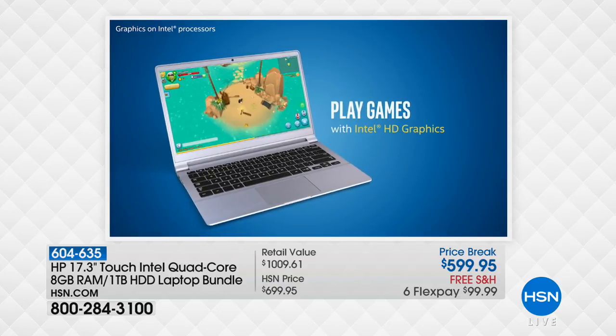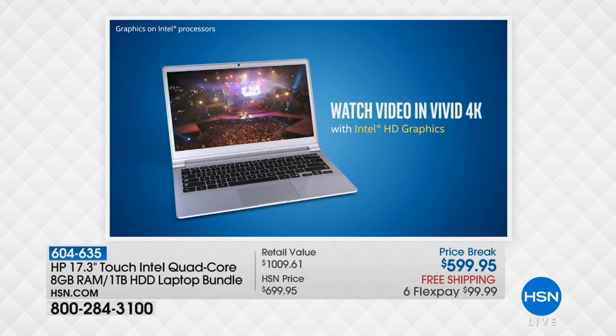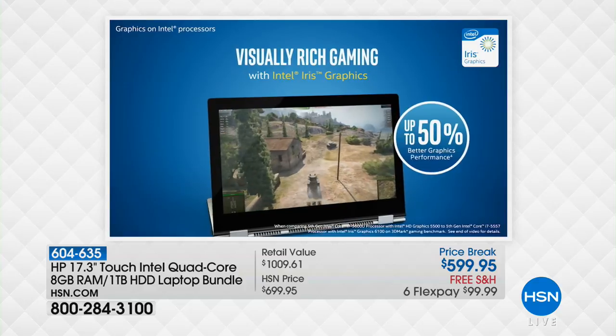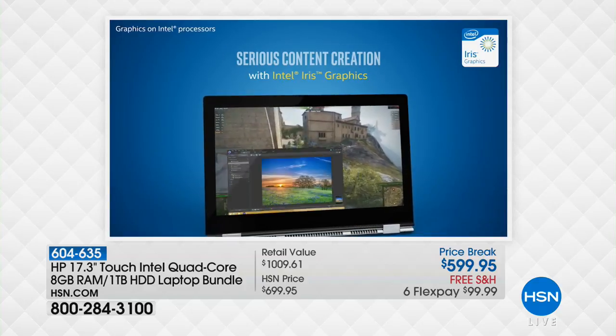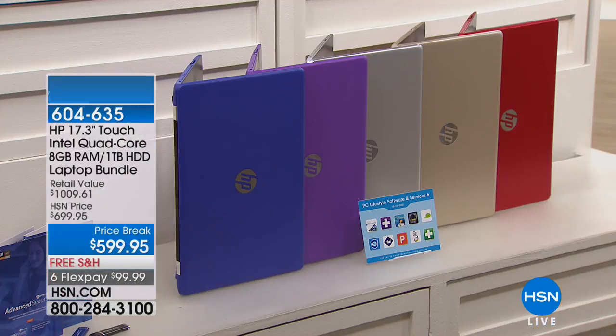Some people hear 'more powerful' and think it's going to be complicated — but it's actually a simpler, more user-friendly experience. We love having Windows 10 because it has the tiles and the Cortana you love. Quick update on colors: it's the final day at this price. Last call on purple, and the next to sell out will be the blue, then silver. We also have gold and red.